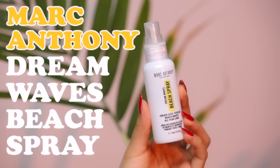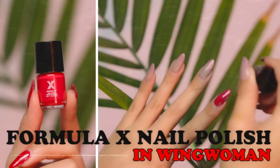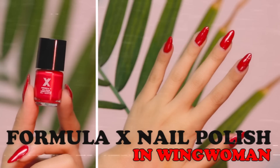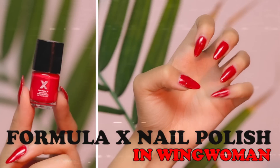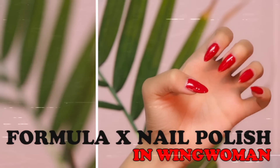Now I'm taking Marc Anthony's Dream Wave Beach Spray — it's going to create some effortless texture so my hair looks a little more volumized. Going with the red theme, I'm applying Formula X's nail polish in bright red, enriched with Shine Excel which enhances color and shine. And now we're done — I hope you guys enjoyed this video, feel free to give a thumbs up if you liked it, and I'll see you guys next time, bye!